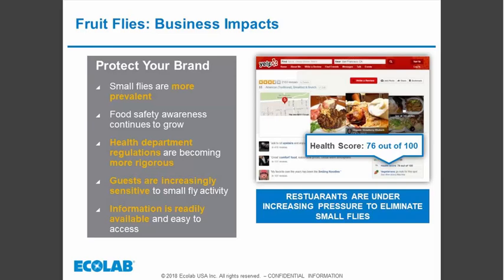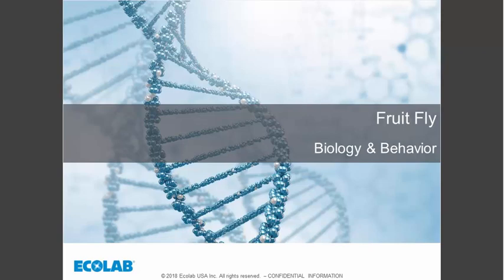Food safety awareness continues to be an important issue for food service operators, and health department regulations are becoming more rigorous, making inspections harder to pass. Customers have become increasingly sensitive to small fly activity because it is an indicator of poor sanitation. Additionally, information such as health inspector scores is more accessible than ever — for example, Yelp has started posting health inspection scores directly on their website. This is why small flies are the top pest concern for food service operators.